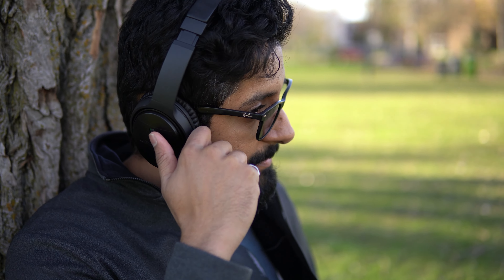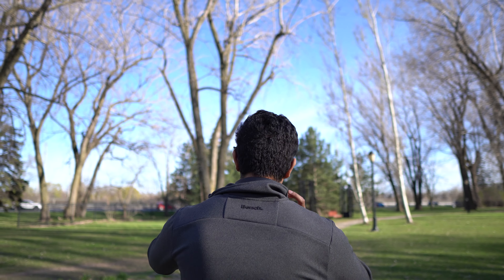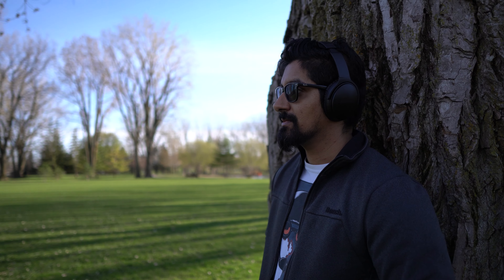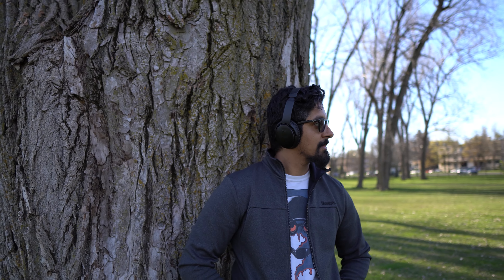Noise cancelling — this is where the headphones bring value. This is the reason why you should even be considering these headphones in the first place. The first time I turned on noise cancelling, I was blown away by the quietness of my environment and how much clarity I had when listening to music. For the first time, I didn't need to put the volume to 100 to hear a podcast or listen to original soundtracks or lo-fi music. I was hooked.